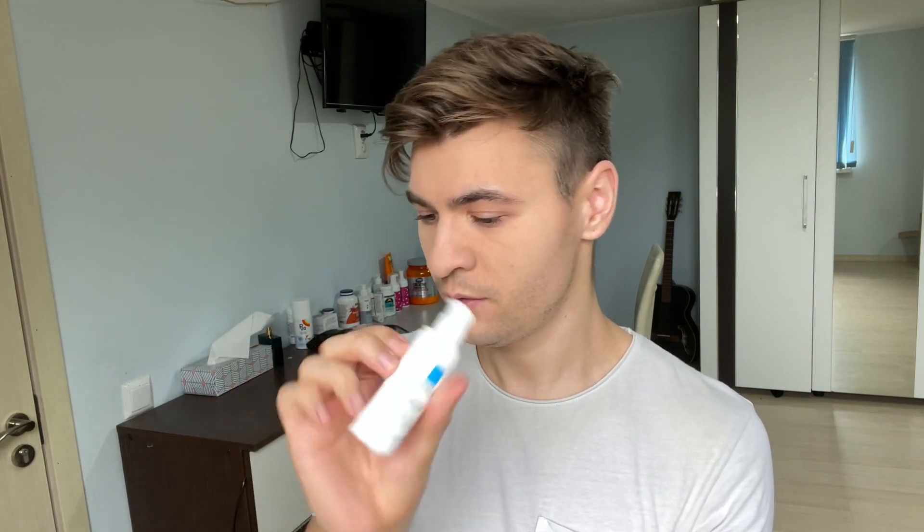I'm gonna start as always with the packaging. We have a pump bottle, very convenient — I love pump bottles. It is opaque, it's gonna keep the product inside protected from sunlight. Basically, 10 out of 10, works pretty good.